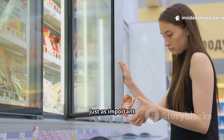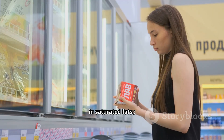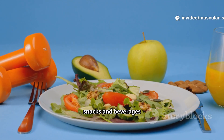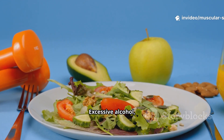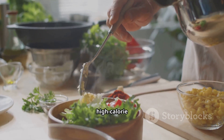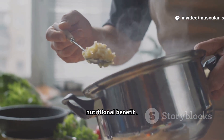Just as important is knowing what to limit: highly processed meats high in saturated fats, foods with trans fats like fried foods and many baked goods, sugary snacks and beverages that provide empty calories, excessive alcohol which can impair muscle protein synthesis and recovery, and high-calorie dressings and sauces that add excess calories without nutritional benefit.